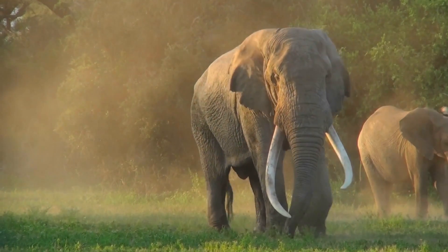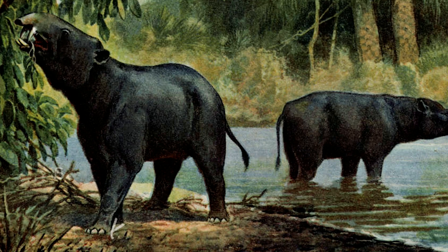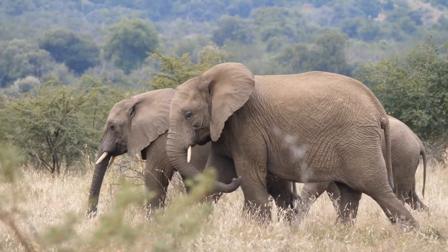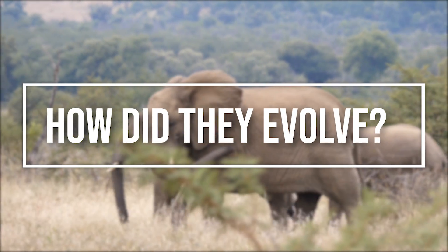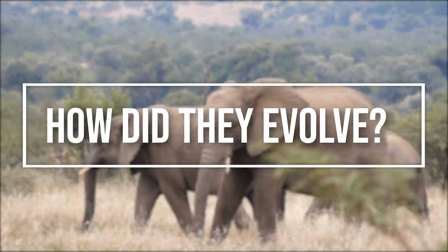The evolution of elephants is fascinating. Scientists have traced their earliest ancestors back to a tiny animal weighing just a few grams, which eventually evolved into the largest land animal alive today. But how did they evolve from small shrew-like creatures into the largest land mammal on modern-day Earth?